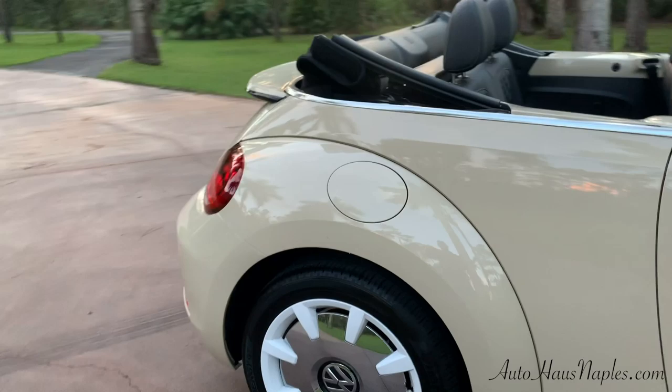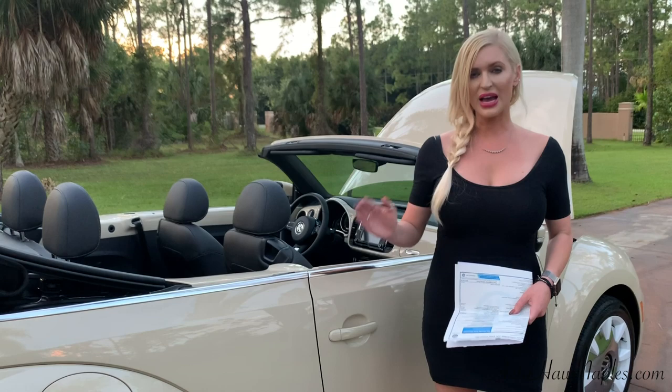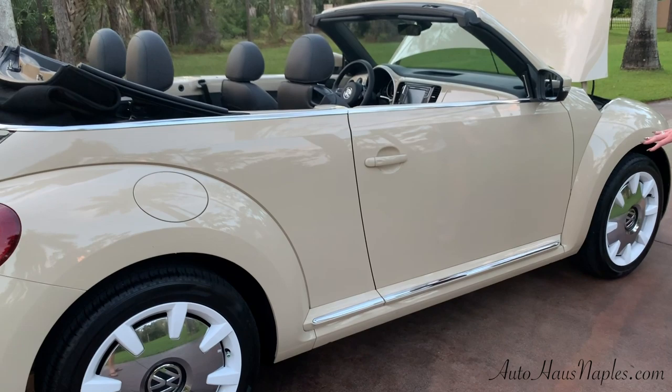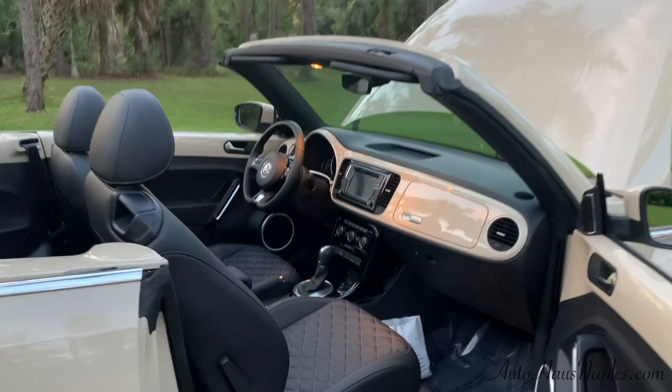One thing I can say is they used to all be adorable and so cute — oh, such a girl car. They actually elongated the lines here, gave off the rocker panel appearance as well, and made it look a little more masculine and just fun.